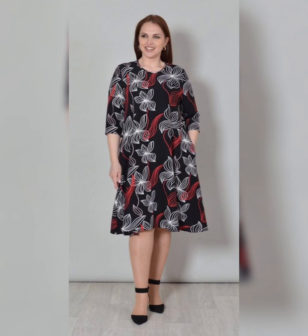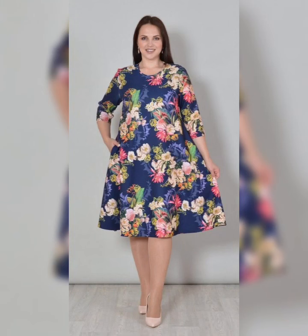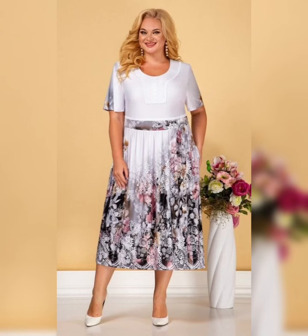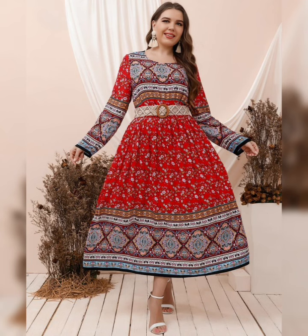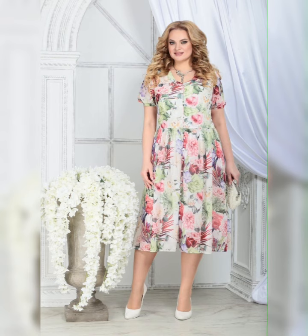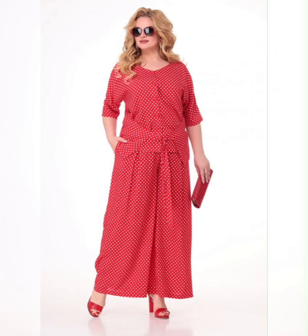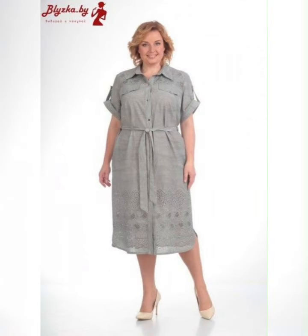Overall, A-line plus size dresses are a great way to look and feel your best. With so many styles and fabrics to choose from, there is a perfect A-line plus size dress for every woman. If you are looking for something new about plus size mother of the bride dresses, then this is the place for you. Please subscribe to my YouTube channel and press the bell icon.